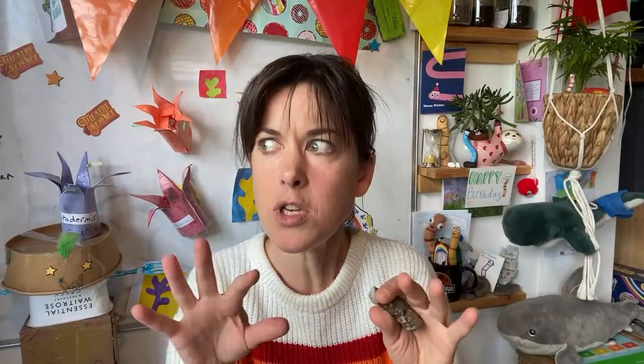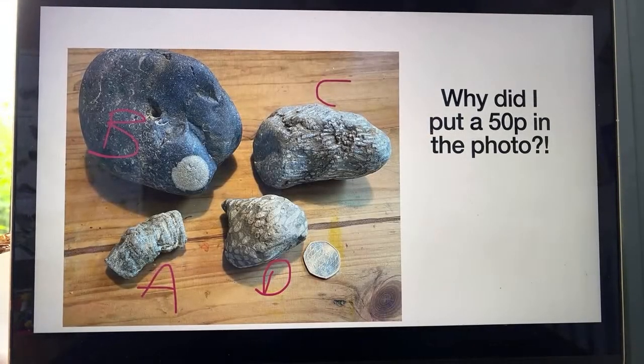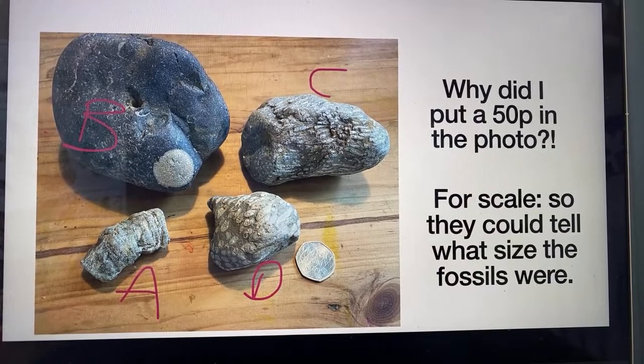I got my fossil identified. There are a few places you can go if you find a fossil and you want to know what it is. You can email the Natural History Museum in London and they will just tell you the answer — within a day they had emailed back. There's also a lot of help from the fossil hunting community page led by the Yorkshire Fossil Hunter — I cannot recommend highly enough. This is the photo I put up in the Facebook group — these are the four fossils I was pretty sure were coral. You should always put a 50p coin or a ruler in the photo for scale so they can tell what size the fossils were. You should also tell them where it was found, as specific as possible.